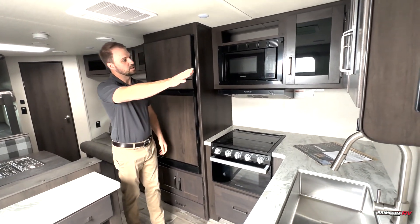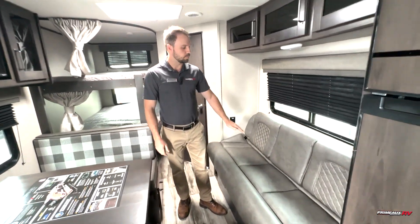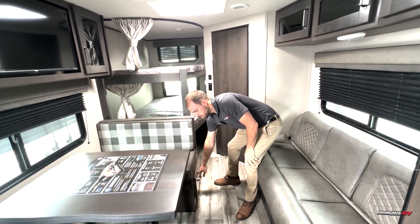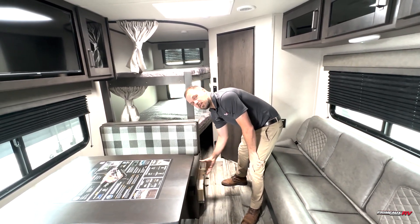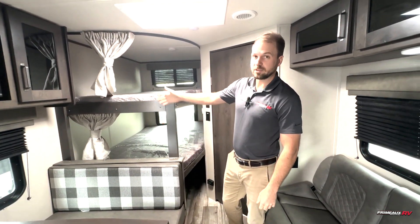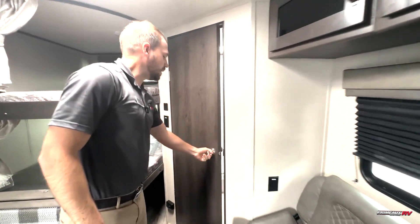Moving back, we have the couch right here — it does turn into a bed for that extra sleeping spot. We have the dinette as well; the drawers under the booth make it a lot more convenient to access everything you need. And then we have the bunks right here in the back. Look how wide these are — they're wide, they're tall. There's no extra separation right here, but it does have a curtain if you want a little more privacy.